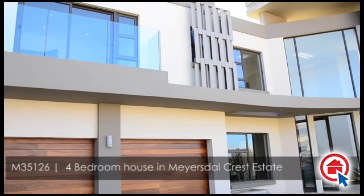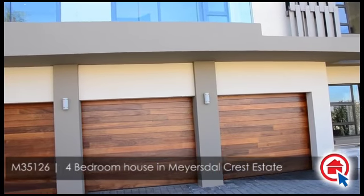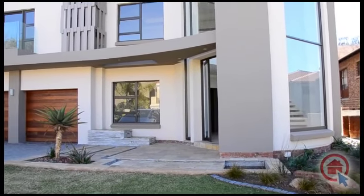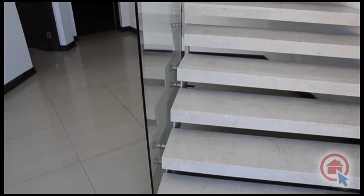This unique ultra-modern home, which celebrates light and architecture, can be found in the Mayersdal Crest estate. This home features high quality fixtures and finishes, and with its open plan living areas, it is sure to suit the entertainer's ideal.